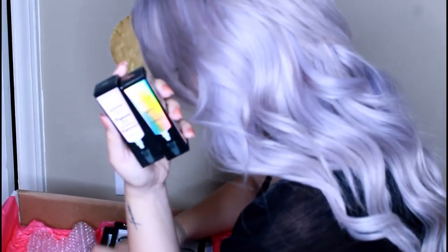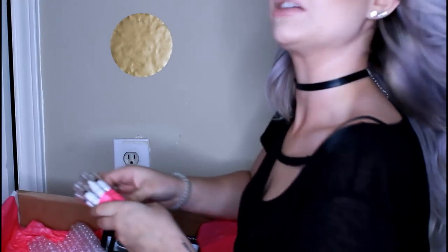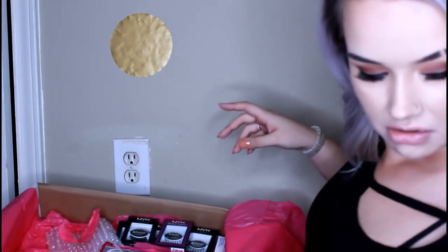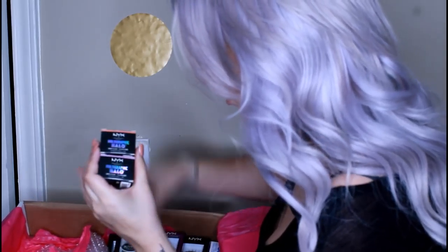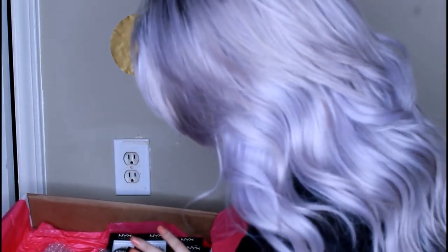Some primer and glitter primer — I like NYX's glitter primer because it's not super sticky. I hate when brands make glitter primer that just feels like glue. Some more jumbo eye pencils, and the Holographic Halo cream eyeliners. They're really pretty. Anything holographic or iridescent has my name on it and I'm probably gonna love it.